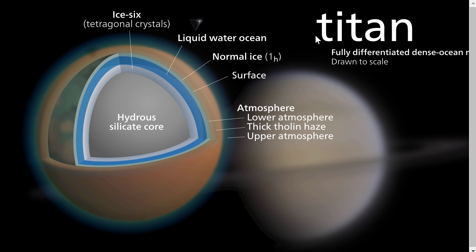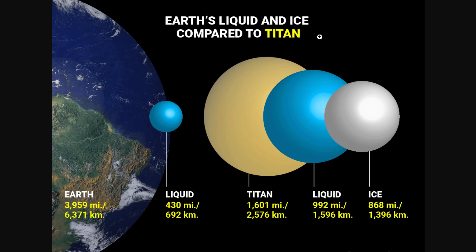By the way, if you were to actually extract all of the liquid from Titan, this is how big the actual ball would be — so the ice itself is tremendously large in there, and also the amount of water is way way more than the amount of water on Earth. So Titan is basically a water moon.